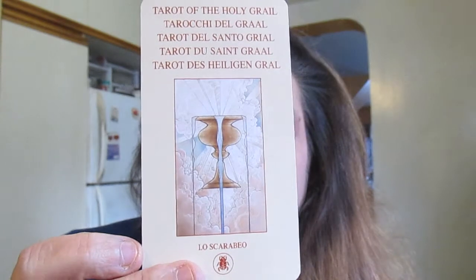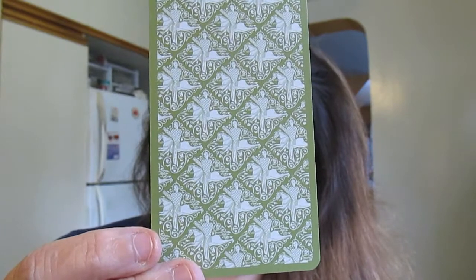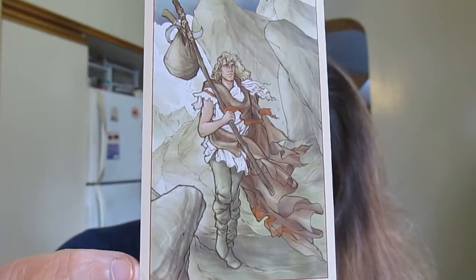Here is the title card or cover card, and here's the backing — a very elegant backing. As I said, this is a very very muted-looking deck. I'll show you all of the major arcana. Here's the Fool; they have a very very kind of serene vibe to them, a very contemplative sort of vibe.